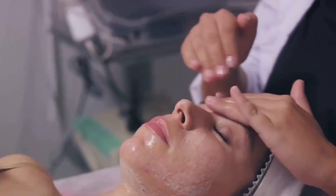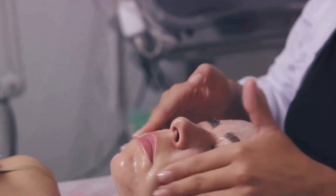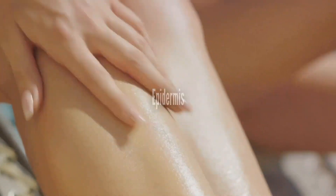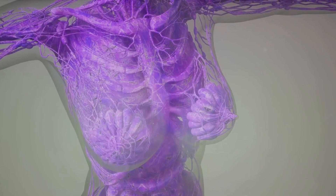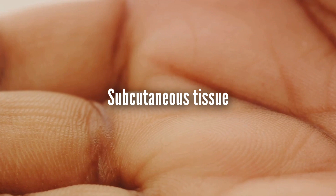Before we dive into why skin is thicker in certain areas, it's important to understand the basics of what our skin is. Our skin, the body's largest organ, is composed of three main layers. The outermost layer is the epidermis, which serves as a barrier against environmental hazards and regulates water loss from the body. Beneath the epidermis is the dermis, packed with sweat and oil glands, hair follicles, and a network of blood vessels. This layer is also responsible for the skin's tactile sensations. The innermost layer is the subcutaneous tissue, filled with fat and connective tissue, providing insulation and serving as an energy reserve.